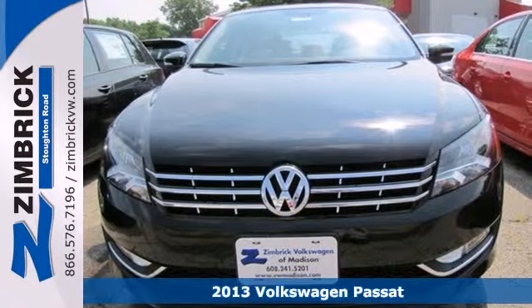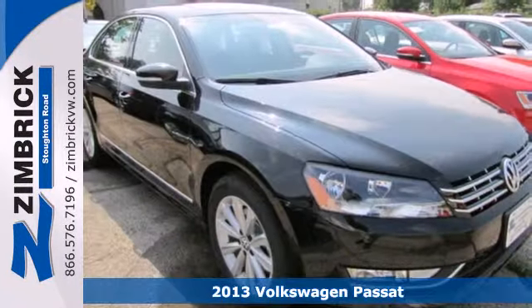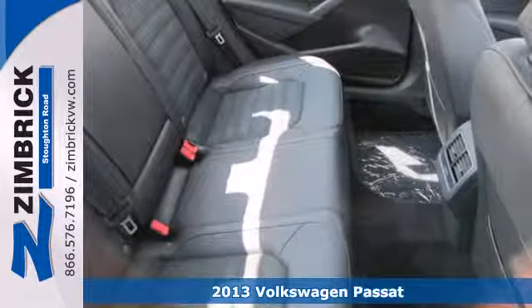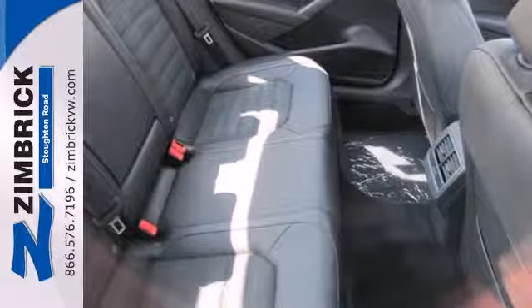Here's a 2013 Volkswagen Passat. It presents a new dimension in design with its limousine-like rear seat space and its big, roomy trunk.